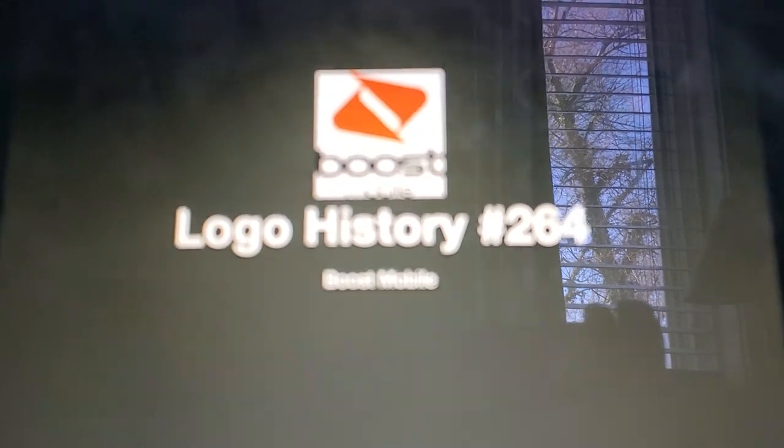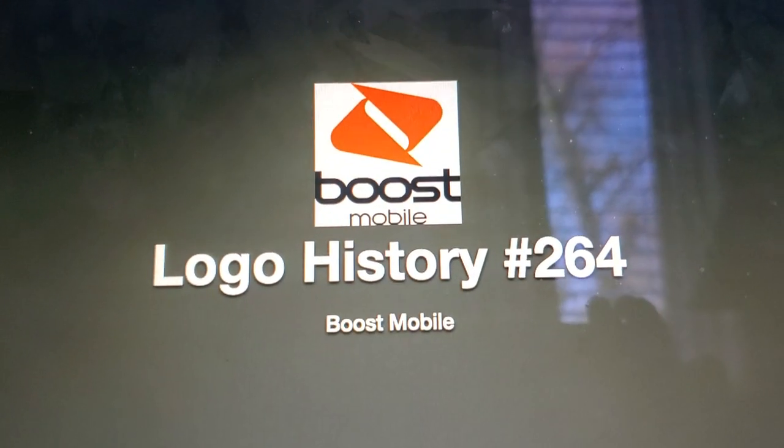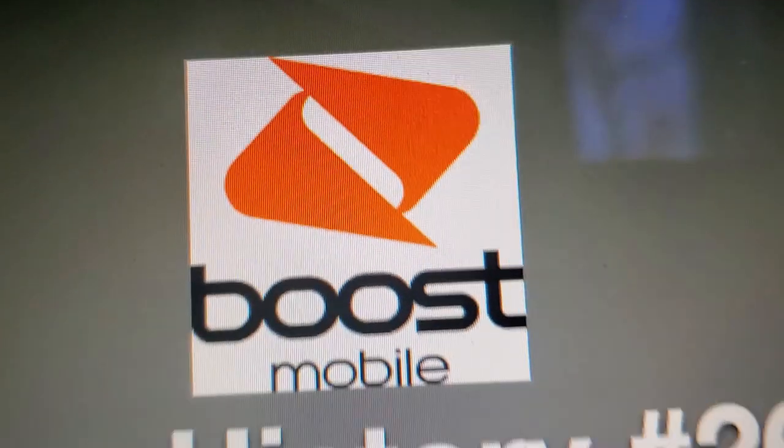Hello YouTube, welcome to Logo History, and for this episode, I will look at Boost Mobile.